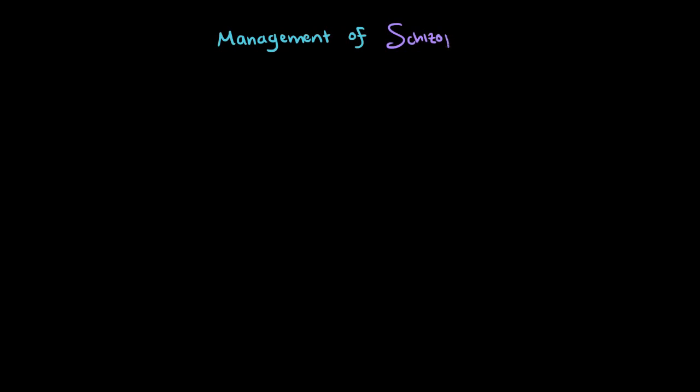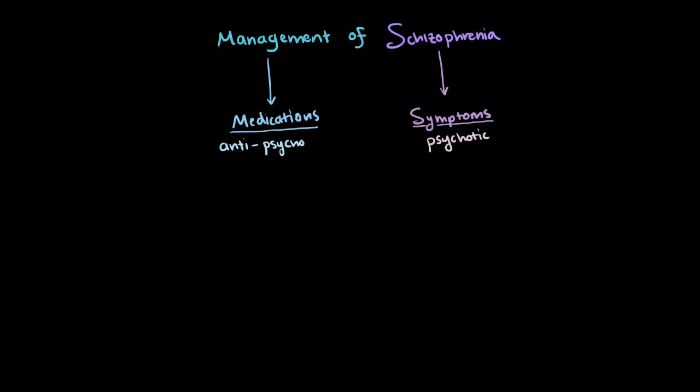Managing schizophrenia is a tricky business. Typically, the main problem that we want to try to manage are psychotic symptoms, like hallucinations and delusions, using medications that are called antipsychotics.